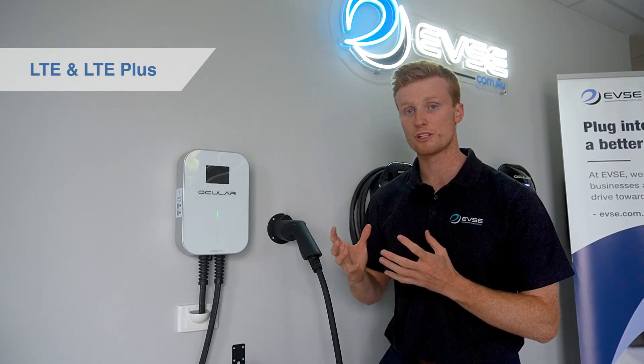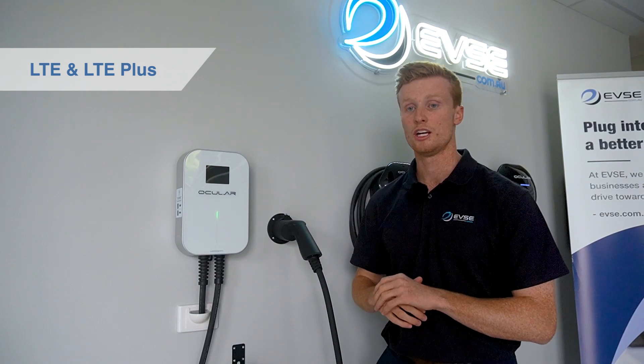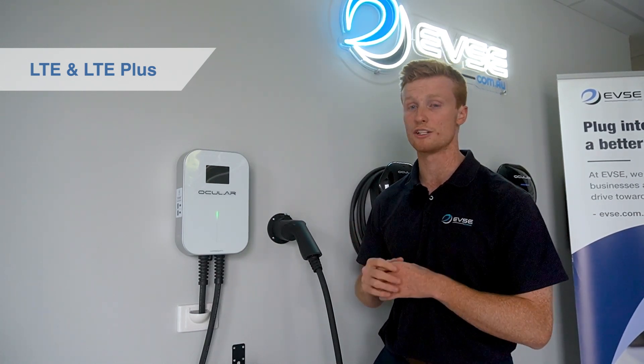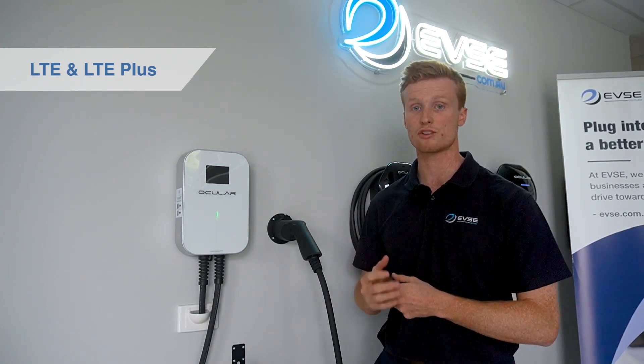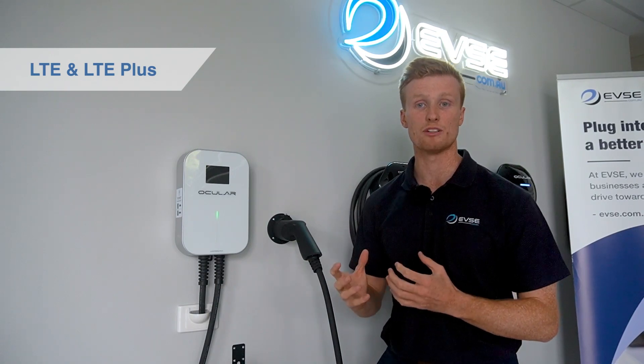We do have a Bluetooth-enabled version — so some smarts — which is our Oculus LTE Plus. What this unit does is it comes with its own in-built app that allows you to monitor, track, and do scheduling with your charging session from the phone. This is a tethered unit and it doesn't come in a universal option.